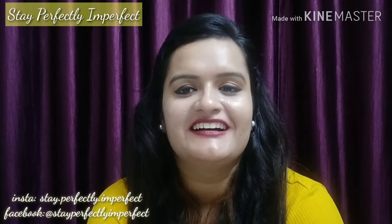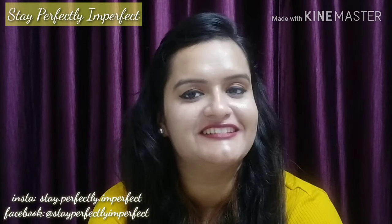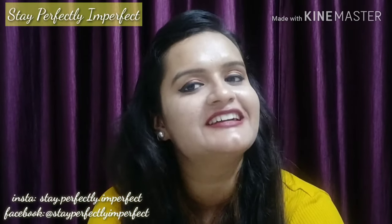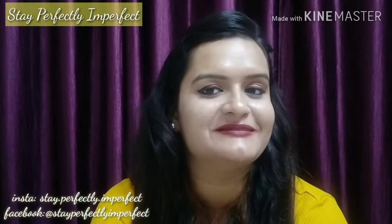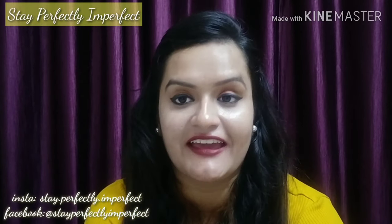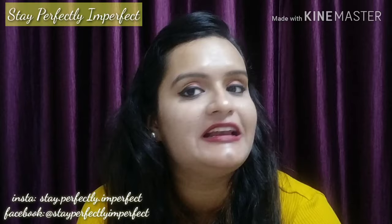Hello, hi Namaskar! If you are new to my channel, I am Anshika and the name of my channel is Stay Perfectly Imperfect. First of all, thank you for joining my family. And today's video is about red lipsticks.